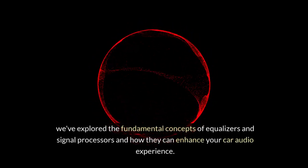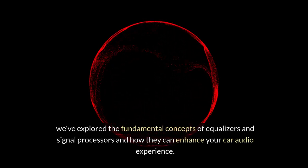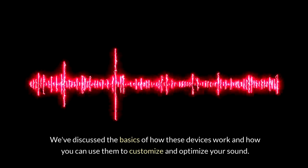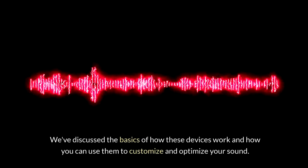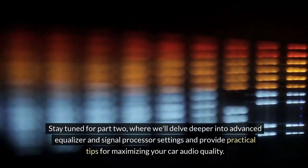We've explored the fundamental concepts of equalizers and signal processors and how they can enhance your car audio experience. We've discussed the basics of how these devices work and how you can use them to customize and optimize your sound. Stay tuned for part 2, where we'll delve deeper into advanced equalizer and signal processor settings and provide practical tips for maximizing your car audio quality.